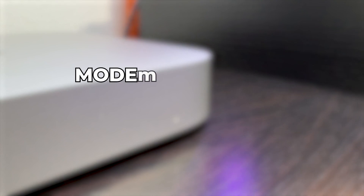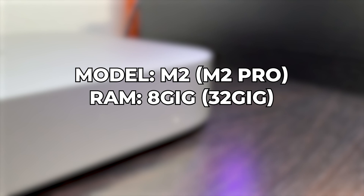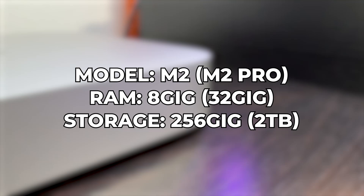Before I get too ahead of myself, let's take a quick look at the specs, because if you're considering getting an M2 Mac Mini, you'll want to know what actually comes with it. If you're curious about purchasing one, I'll have an affiliate link down below in the description and comments so you can see the most up-to-date pricing. My particular model is the M2, not the M2 Pro, and I went with the base 8GB RAM — though you can configure it all the way up to 32GB. Storage comes in various sizes from 256GB all the way up to 2TB, and that's not even mentioning the expandable storage you can get by plugging in an SSD or hard drive.